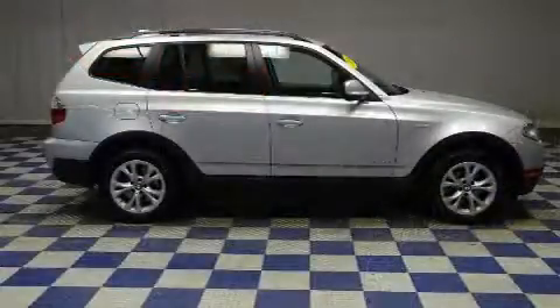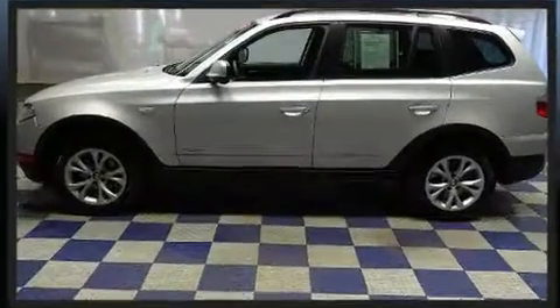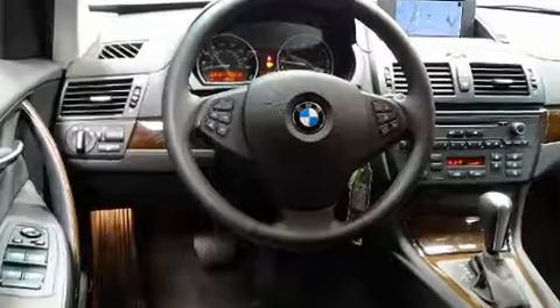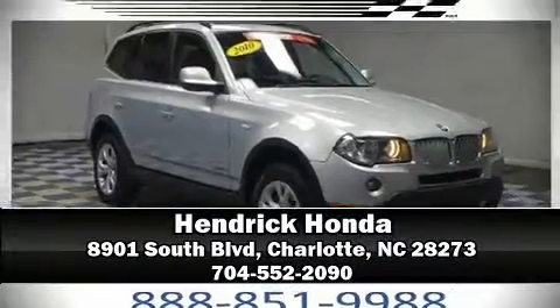Additional safety features include brake assist, anti-whiplash front head restraints, ignition disabling, and four-wheel disc brakes with ABS. It also arrives with a Carfax history report indicating just one previous owner. Please don't hesitate to give us a call.